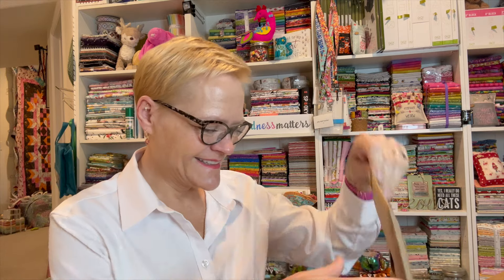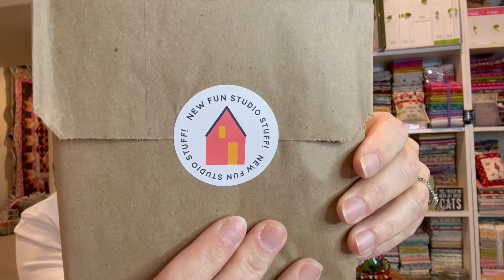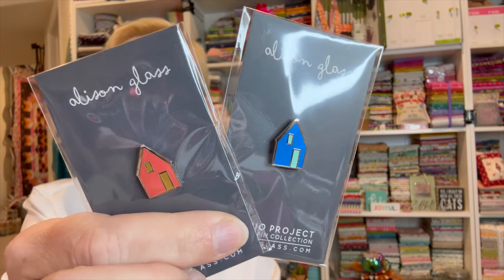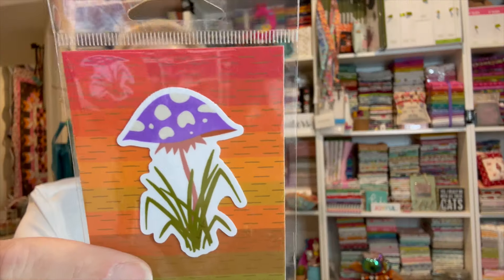First bag — oh my gosh! This says 'new fun studio stuff.' I got another little house — this one is coral. I already forgot what the first one is — oh it's blue! So I got a blue one and a coral one. I love it. And then I got a mushroom sticker.